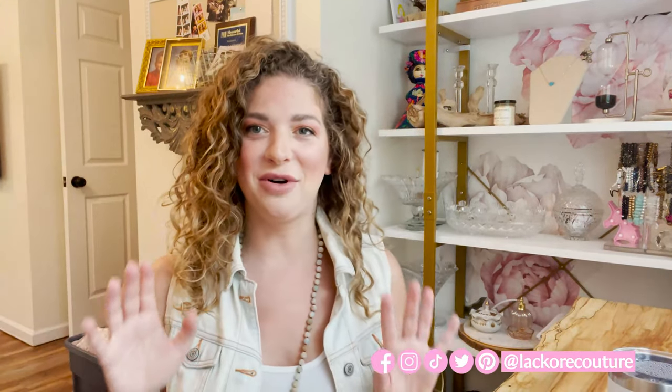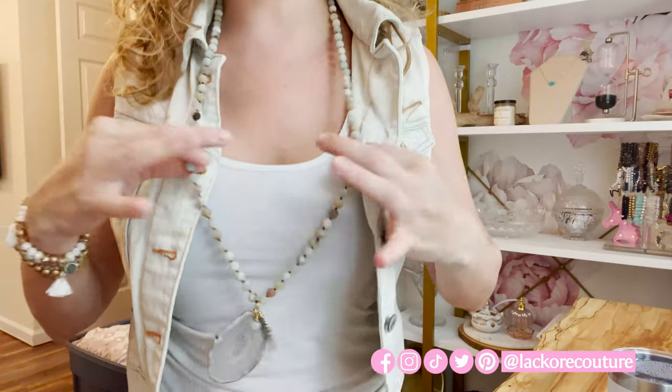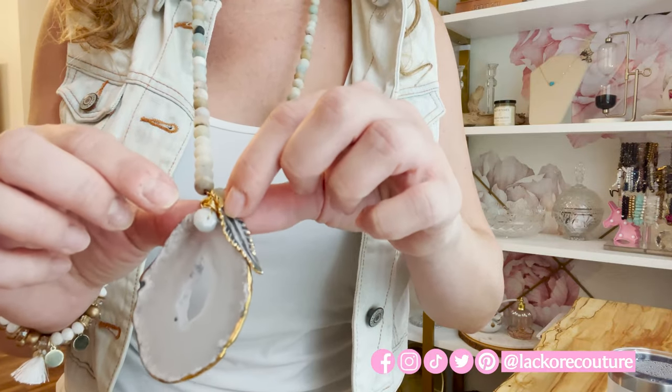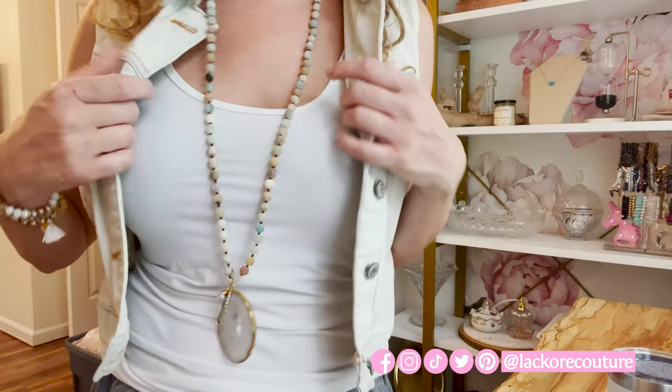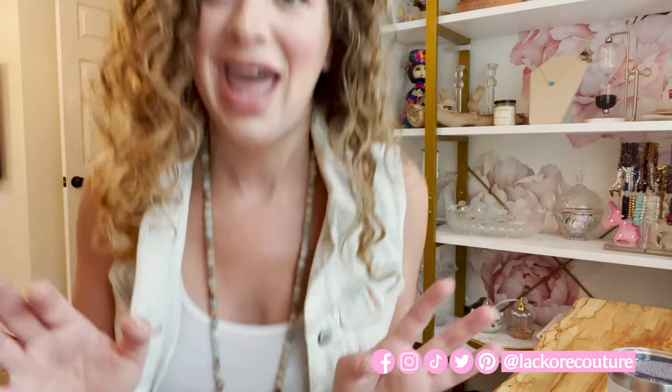Our first necklace that I really love is our Bohemian Vibes necklace. I'm going to have to stand up because it's super long, but as you can see it has these gorgeous amazonite beads, a gorgeous slice of agate, and then this incredible abalone little feather wire-wrapped bead. I just feel like this piece is so easy to wear, it really goes with everything, and you could also layer it. This would be totally cool and really gorgeous at a music festival.